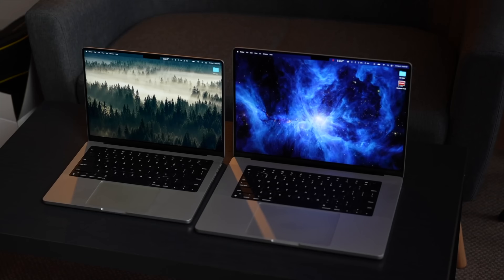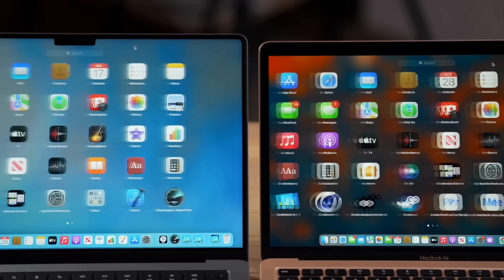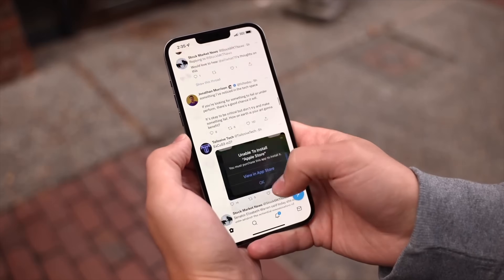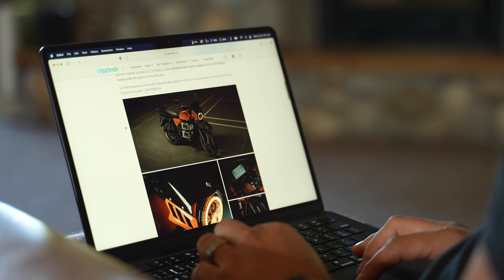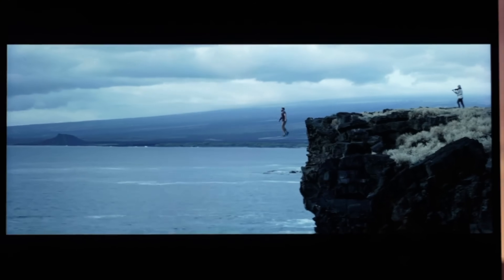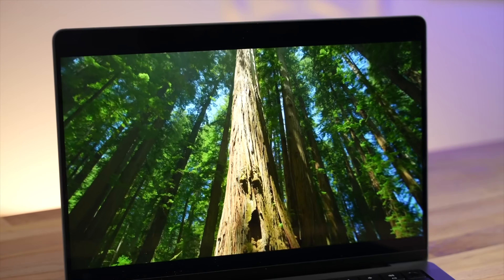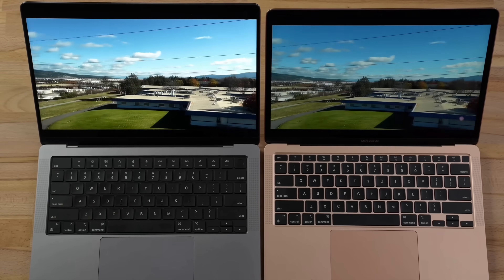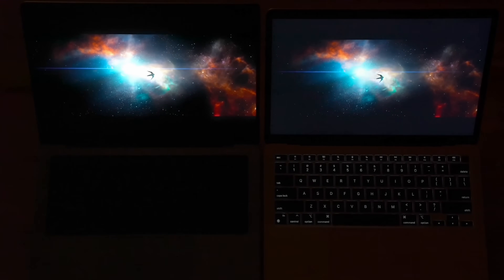The first standout feature is ProMotion — these machines refresh the screen at up to 120fps — but it's not that noticeable, at least to me. On iPhones it made a major difference, on iPads an even more shocking difference, but on the Mac when I use an M1 MacBook Air it seems just as smooth. What has made a big difference is the Mini-LED display: you get great contrast in HDR, blacks that are almost pure black, highlights that pop with 1600 nits, and comparing it to an older LCD display the difference is shocking.